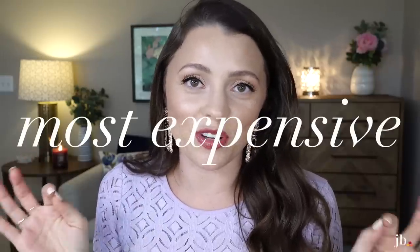My most expensive blush — there were a few that kind of tied, but this one stood out. When I checked it I was like, yeah, this sucker is $40.